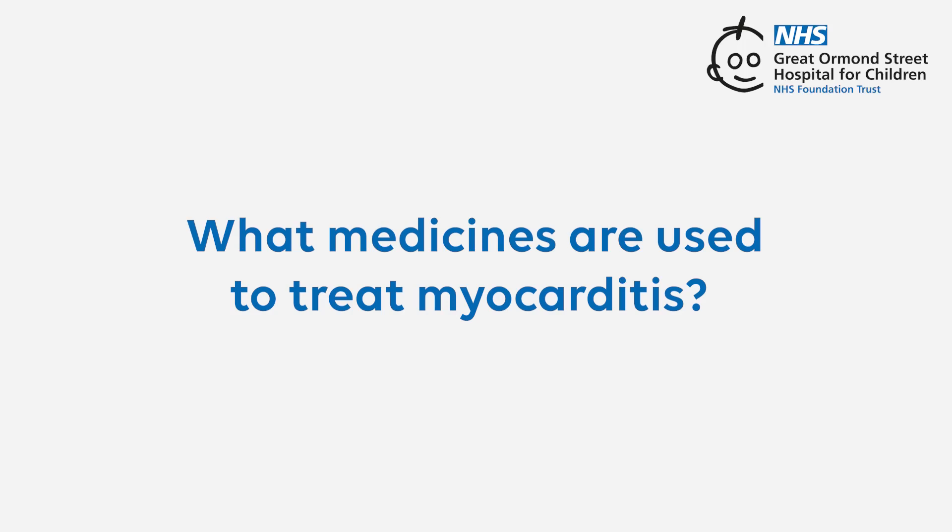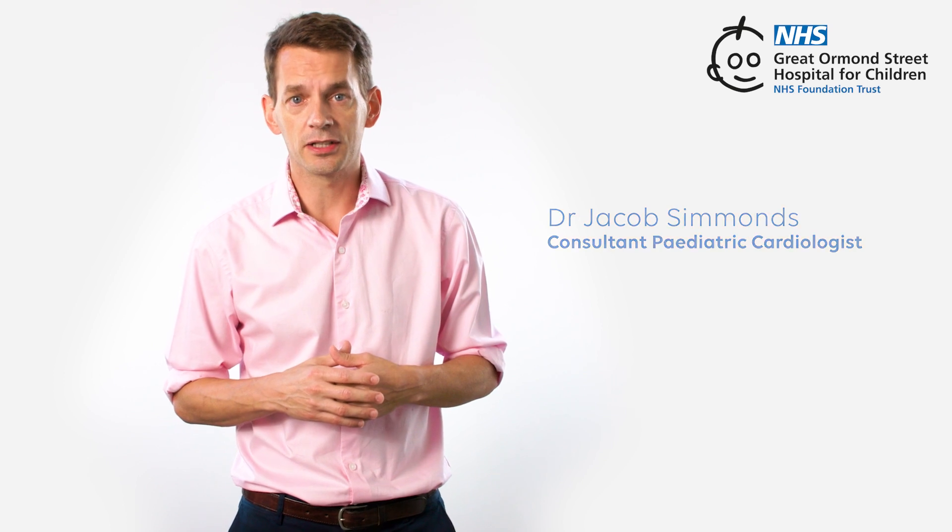What medicines do we use to treat myocarditis? There aren't any medicines that are certain to cure myocarditis. Some medicines that try to reduce inflammation in the body are occasionally tried, but in the majority of cases we just have to support the heart while the inflammation dies down on its own.